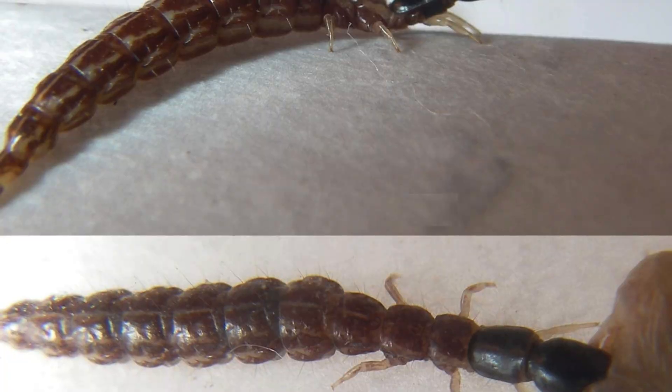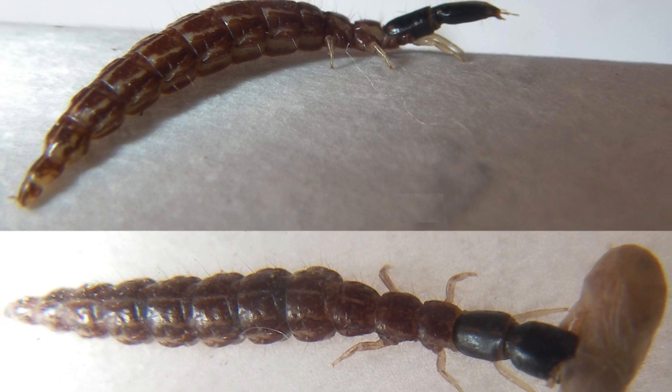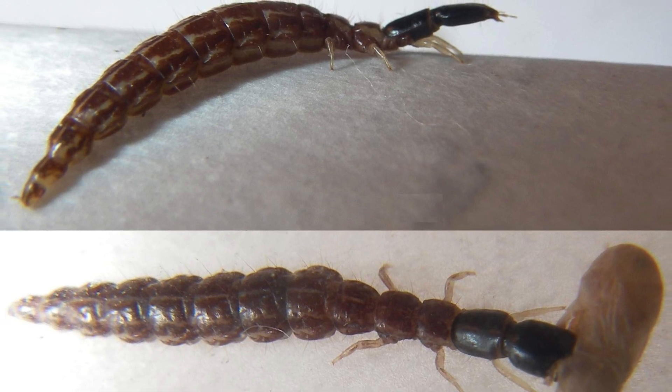The life cycle of a snakefly is unique, as their larval stage can last up to three years, during which they continue their predatory habits in tree crevices or soil before maturing into winged adults.